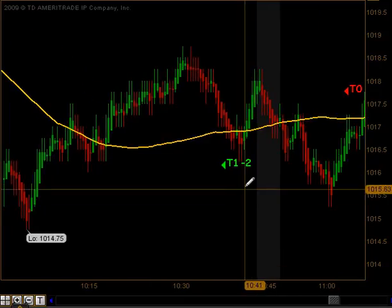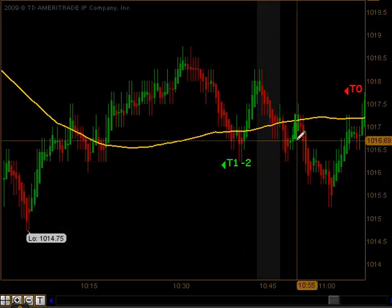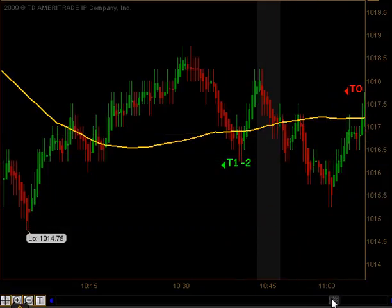We got a signal to get long. That did produce target one, but we did not get our second target prior to being stopped out of that second contract. So we ended up with a minus two tick loss on that second trade.